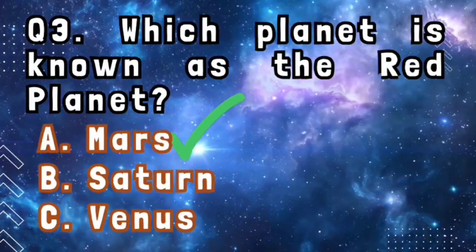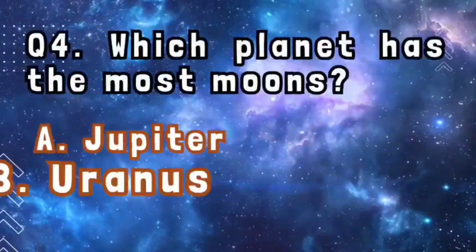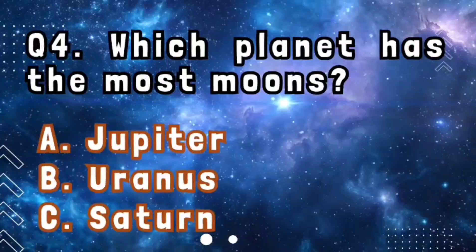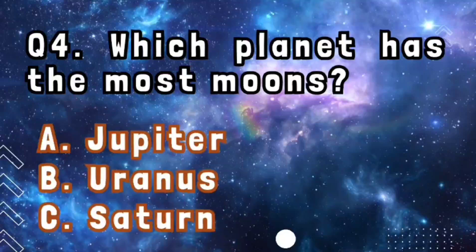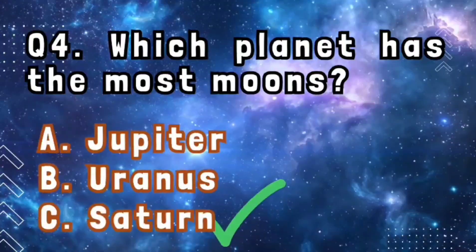Question number 4: which planet has the most moons? The answer is Saturn.